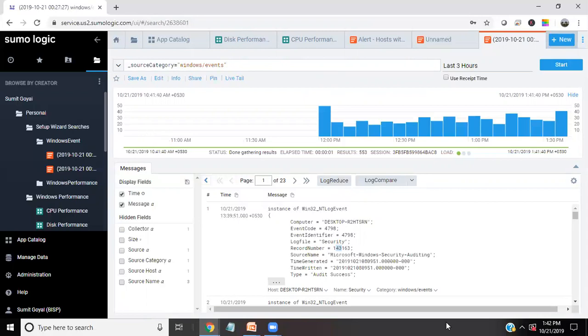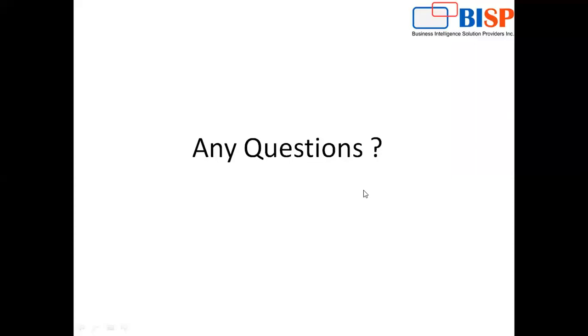In my upcoming videos, I'm going to demonstrate how we can use Sumo Logic to integrate with Python — how we can generate and record logs from a Python system into Sumo Logic — and also how we can generate logs from Salesforce into Sumo Logic. If you have any queries regarding Sumo Logic or any doubts, you can get back to us. We provide consulting services on almost all technologies like Sumo Logic and other operations.